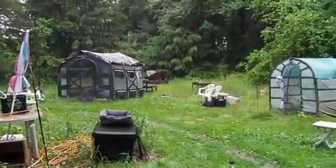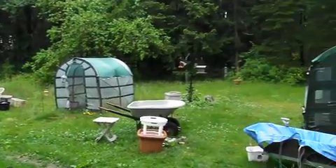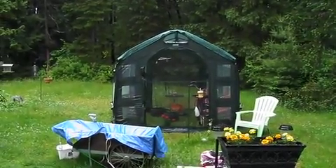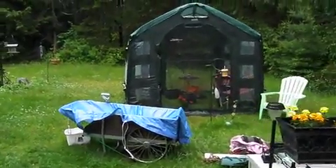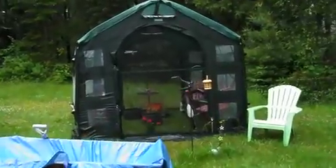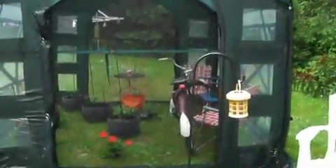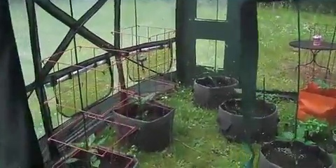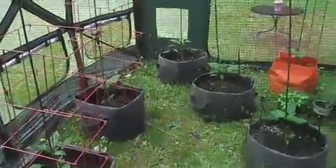It's pouring rain, but not really too windy. In my new flower house, I have some pepper plants. Hopefully they're going to get enough sun this season.